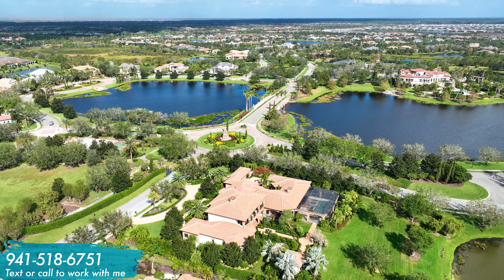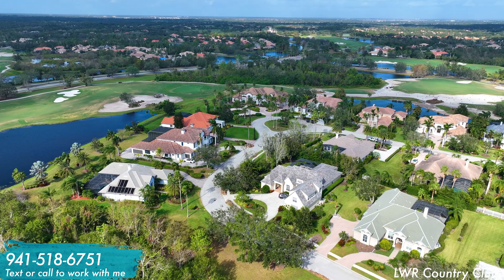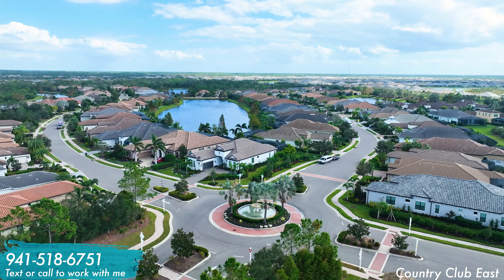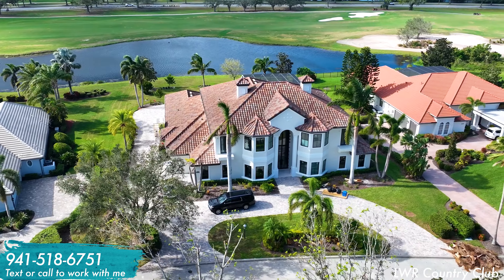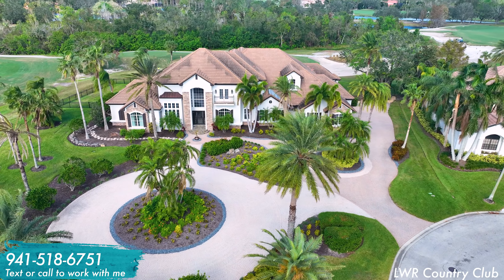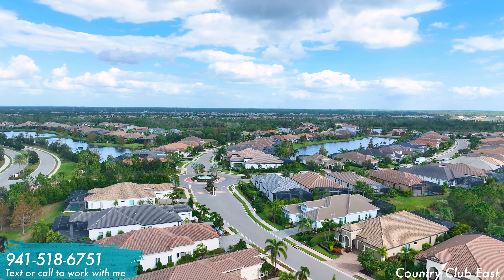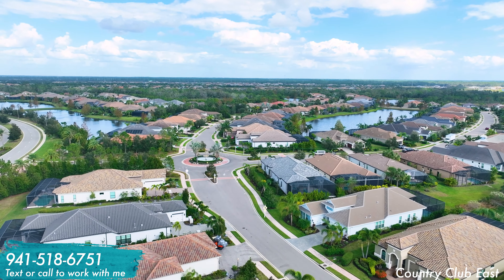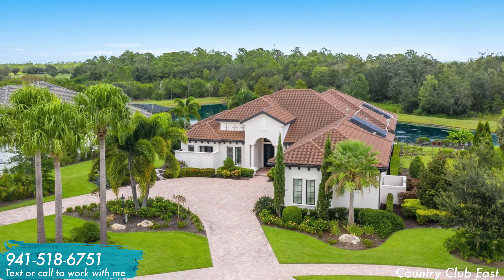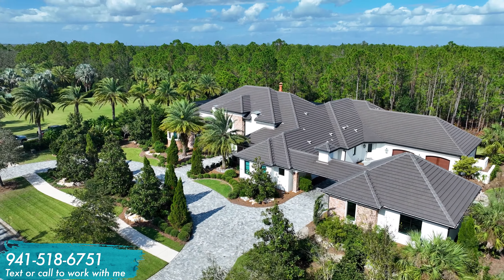Moving on to fully custom homes in Lakewood Ranch, we have four fantastic resale neighborhoods and three new construction neighborhoods. For the resale category, the first two options are Country Club and Country Club East. Not all homes in these neighborhoods exceed the million dollar mark, however Country Club does have quite a few custom homes exceeding 7,000 square feet, some listed in the three to six million dollar range. Across Lorraine Road in Country Club East, there are custom homes between two and three million from prominent builders including John Cannon, Arthur Ruttenberg, and Lee Wetherington.